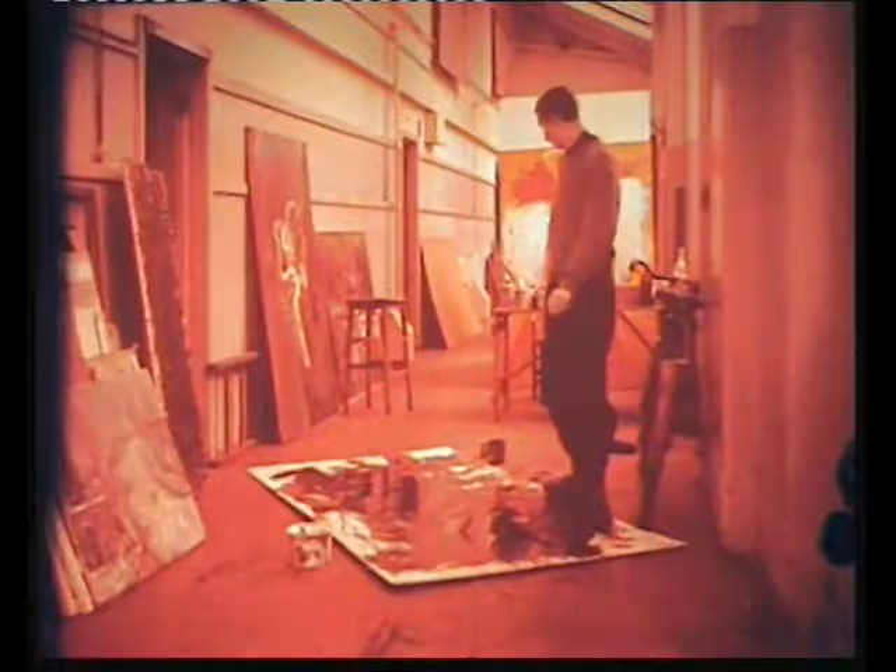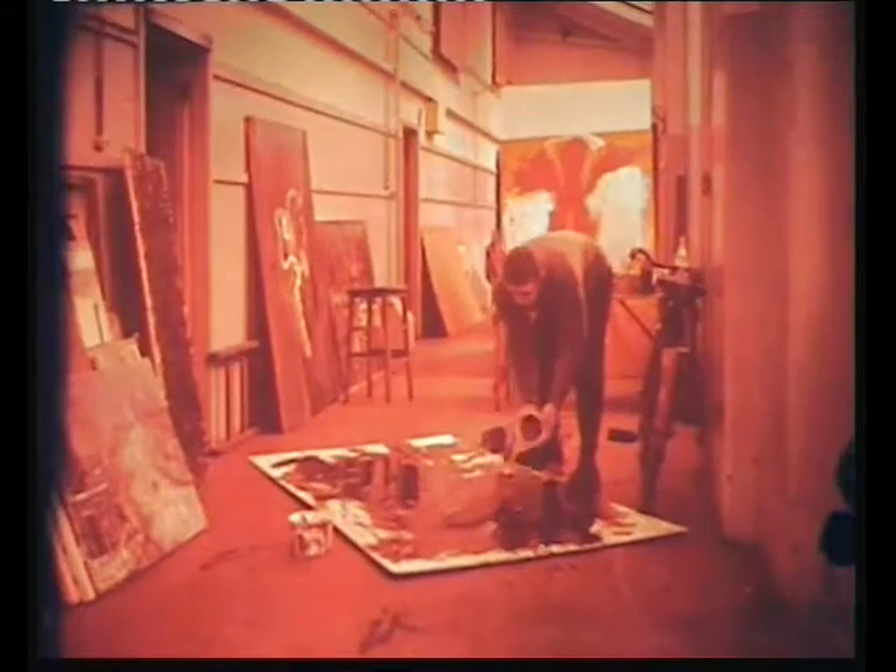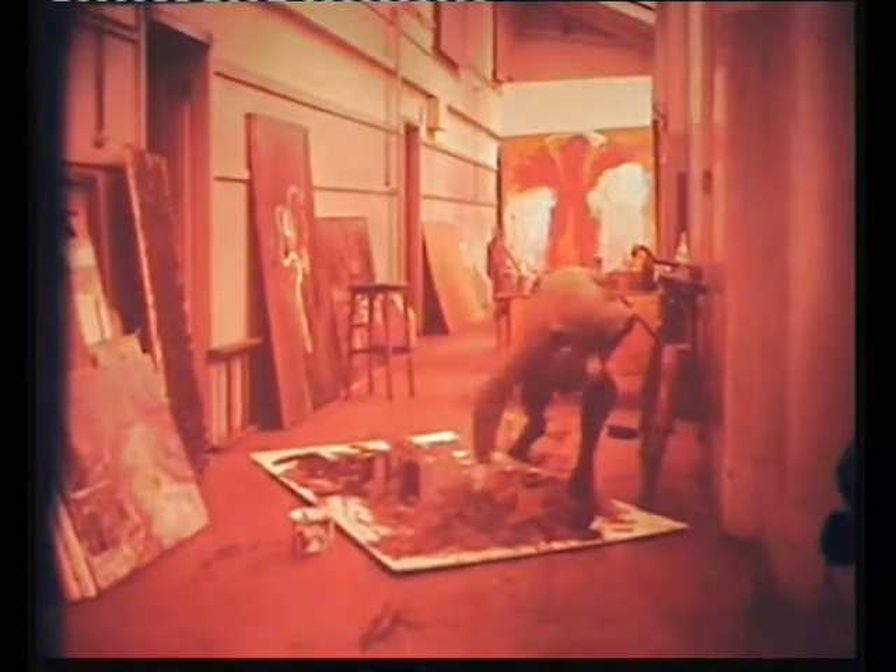The materials used by William are, in place of canvas, a sheet of hardboard already painted white, and in place of paint, a mixture of black bitumen and paraffin. To this medium is added sand and gravel for added texture. On occasions, he even sets fire to it before completion to heighten the effect.